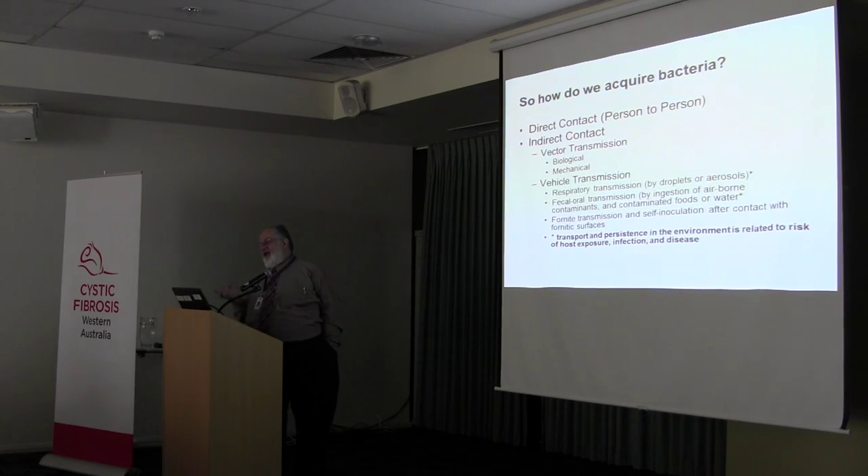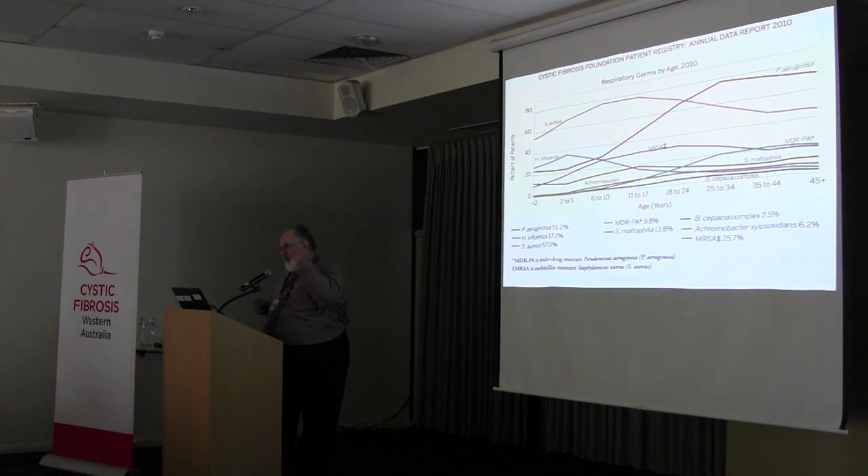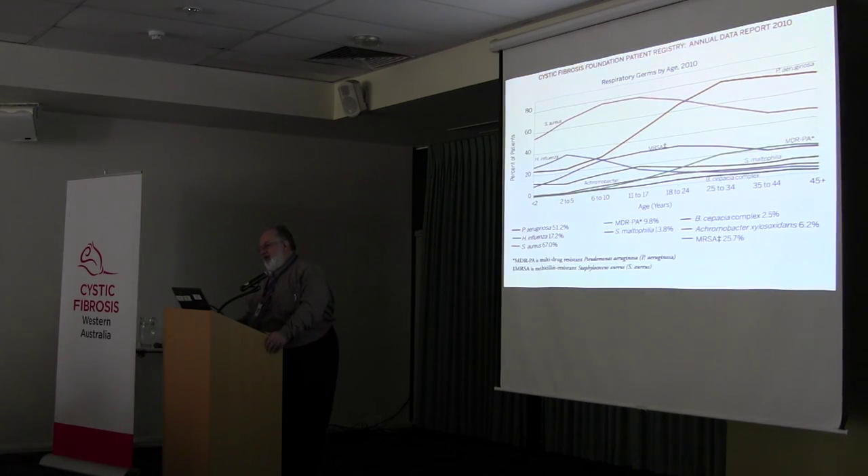The number one way that we actually acquire bugs is by direct contact — person-to-person acquisition. All other indirect contact from fomites and contaminated environments does play a role, but the actual magnitude of that role is really difficult to quantitate. In my mind, direct contact person-to-person is probably the most important. This is Cystic Fibrosis Foundation patient registry data from their annual report in 2010.